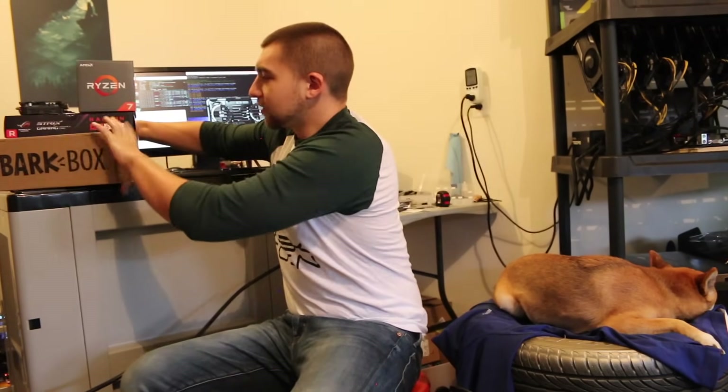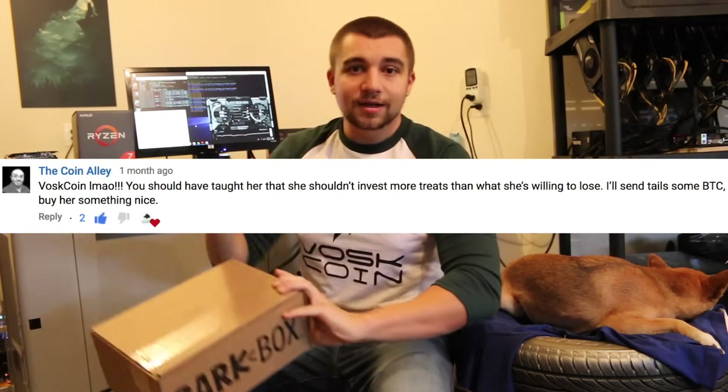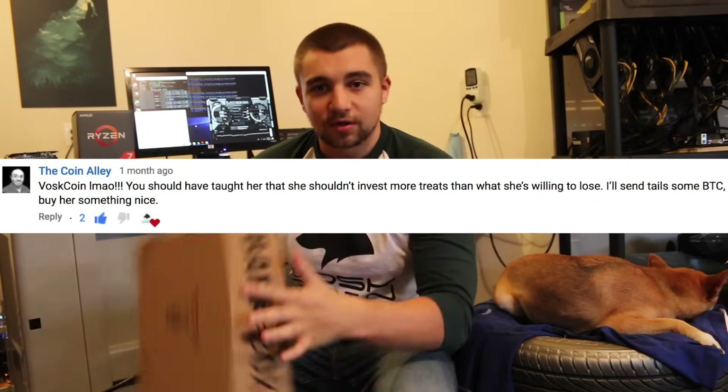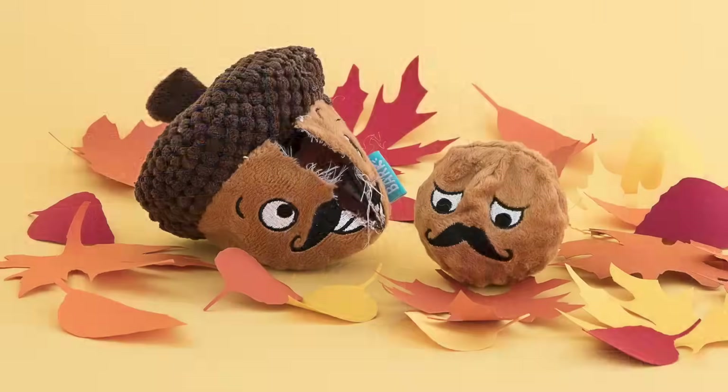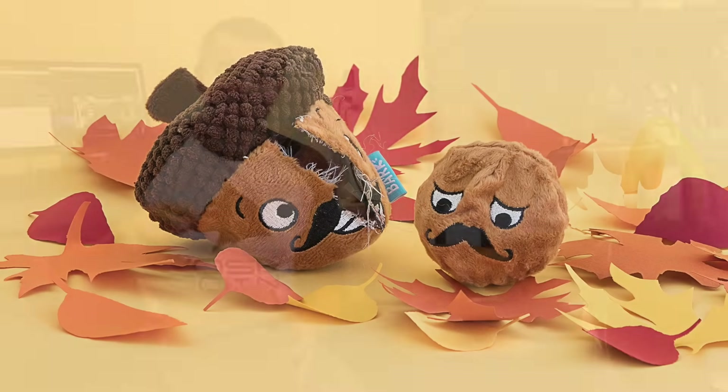We've got this BarkBox here. This was donated by a subscriber — the Coin Alley, thank you so much man. The Bitcoin you donated, you said basically buy her some treats or some balls or whatever. I decided to get a BarkBox for her. It came out to be like exactly the donation amount, which was pretty cool. So I just ordered one of their recent boxes. It has this really funny acorn toy — the dog opens it up and then there's a mad or sad acorn on the inside. That's funny — it's a toy inside of a toy. But it's also kind of rewarding to destroy your toy, so it's like backwards logic. But it's funny and as a parent or an owner, it's pretty cute.